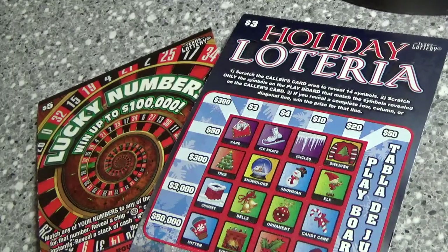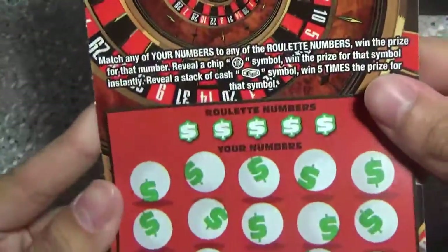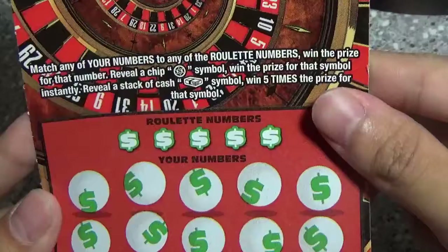Hey guys, I've got the $5 Lucky Number ticket and the $3 Holiday Luctoria for today. Lucky Numbers — odds are 1 in 4. On this game you're just looking to match your number, find a chip for an instant win, cash symbol for 5 times.